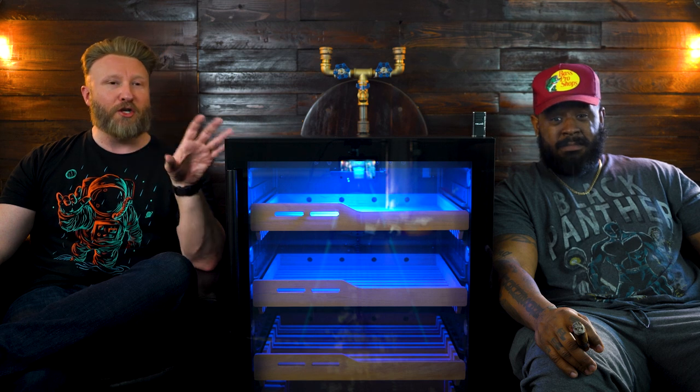New Air was gracious enough, Brother Stogie, to send us out this beautiful 1500 count cigar humidor cabinet. And you can see already, this thing is monstrous. Before we start getting into the unit itself, let's talk a little bit about what we are smoking today.